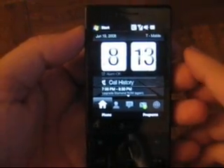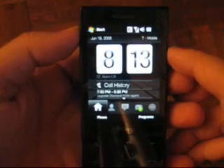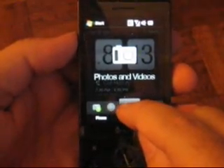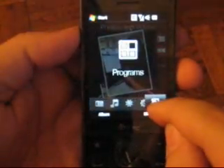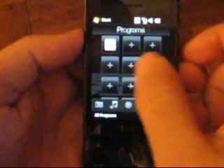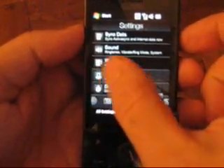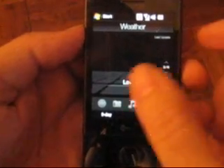This is Adam Lane with Pocketnow.com and we're looking at a new version of TouchFlow3D that comes with the 1.37 ROM number. This is about the same — you can flip through that way. The background moves and then the content comes through, so it gives you the impression of faster switching.